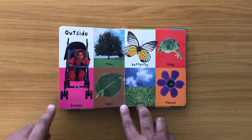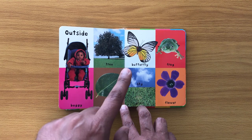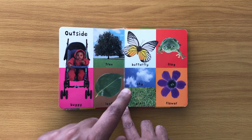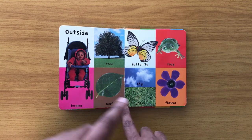Outside: buggy, tree, leaf, butterfly, sky, grass, frog, flower.